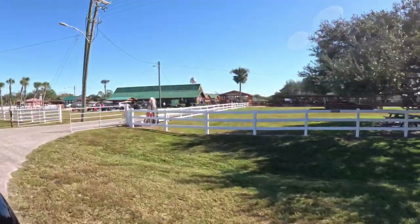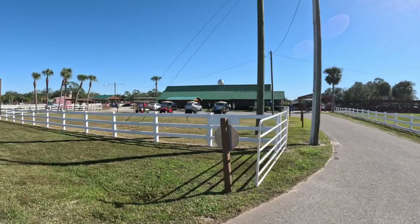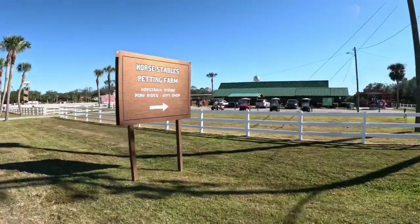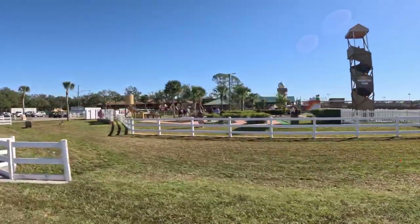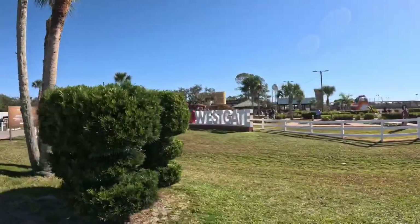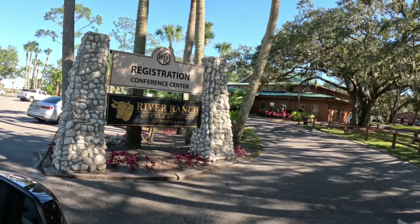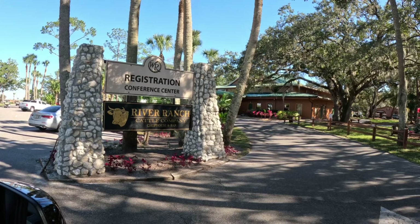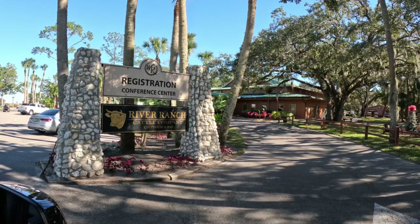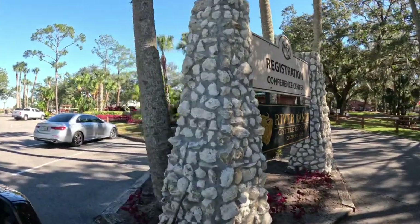Coming up behind the horse stables is the rodeo. The Westgate River Ranch Rodeo is the longest-running weekly rodeo in the country. Then we come up to Adventure Park, which has lots of things to do: miniature golf, cornhole, an arcade, ping-pong tables, and pool tables. Once you're brought to your campsite, they bring you here for registration and final check-in. There's also the Cattle Company Chophouse and Bar — the fanciest restaurant on property. You need reservations for dinner, but they serve lunch and breakfast.